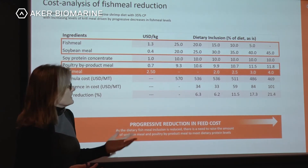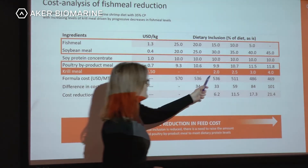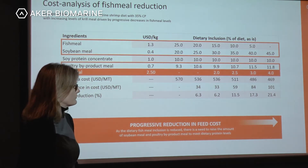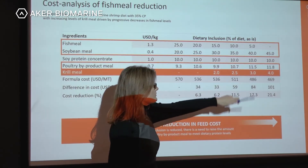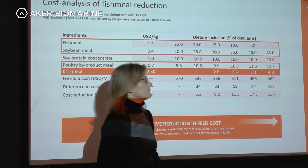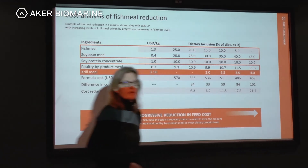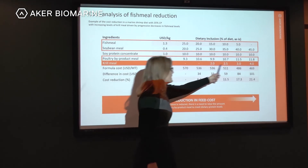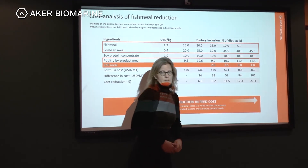We can bring the cost down even further — at 10 percent fish meal I would suggest increasing krill meal inclusion. Even at 0 percent fish meal with 4 percent krill meal, you will still have a cost reduction of around 20 percent. So even though you add krill meal but reduce fish meal, the overall feed cost goes down.